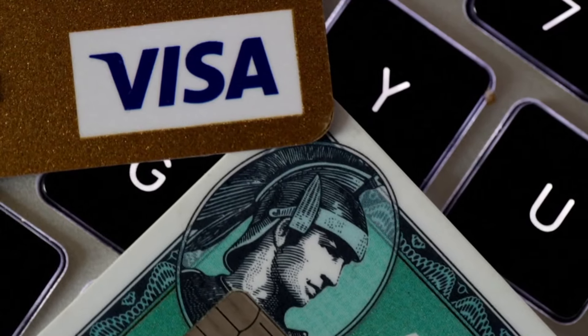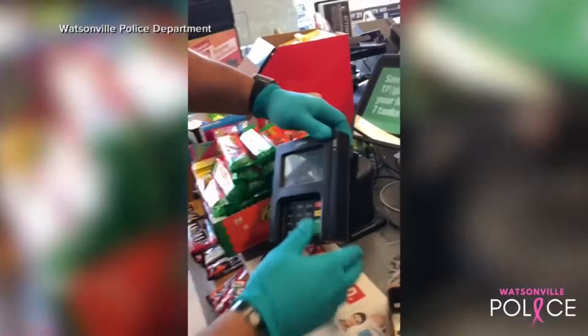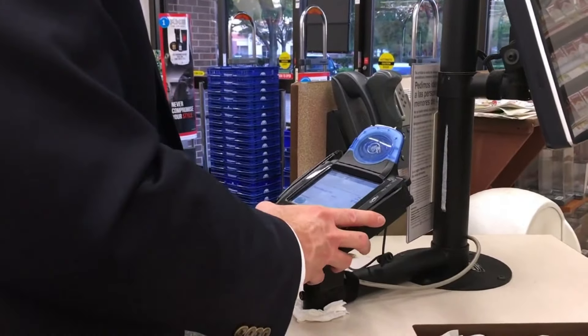And it can happen anywhere — it can happen at big box stores, it can be at mom and pop stores. Credit and debit card users beware: just when you think you've made a purchase, swiping that credit card may have cost you more than you think.